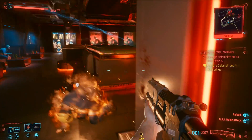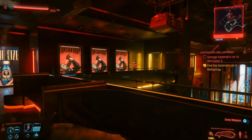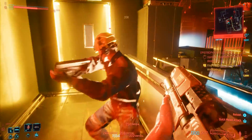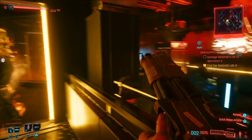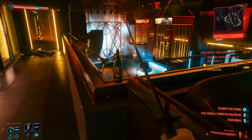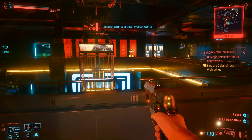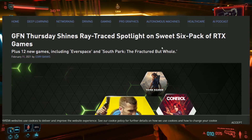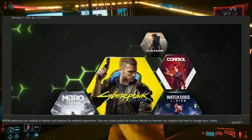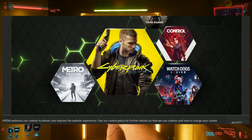GeForce Now — you guys may have heard about this service. It's a free app you can download, or you can go to play.geforcenow.com through your Chrome browser and connect your existing Steam or GOG Galaxy library. Cyberpunk 2077 can be connected, so you don't have to rebuy your games. What you can actually do with this is enable ray tracing technology without having to have a powerful graphics card, and they've added Cyberpunk 2077 into the library.